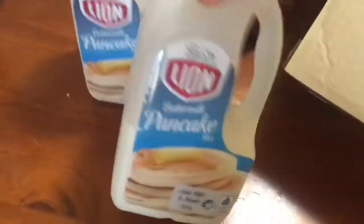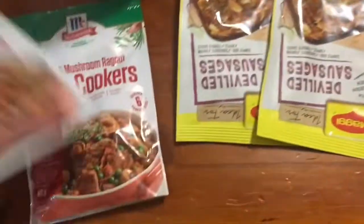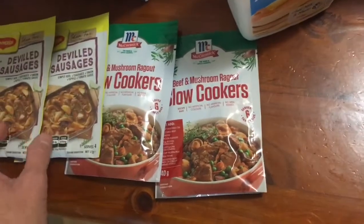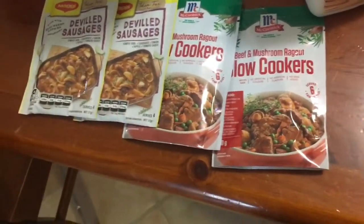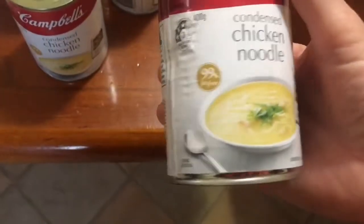I've got a couple of buttermilk pancake mixes — they were 2 for 3 bucks. The packet mixes were pretty well priced — not on special, just the normal price. I've got two beef and mushroom ragu and two devilled sausages because I thought I'm not going to use all the sausages in that big pack. They're only about $1.20 each, which is pretty good — normally about 2 for $3.50 or $4 from Woolies. I've got some cans of chicken noodle soup — I love the cream of chicken one and accidentally bought a couple last time and they're really good so I stocked up on those.